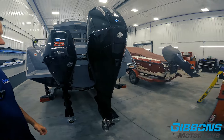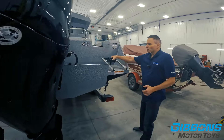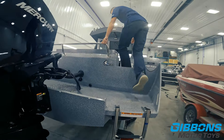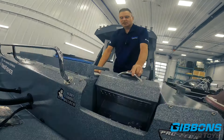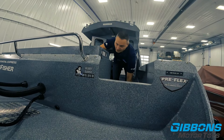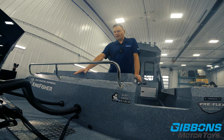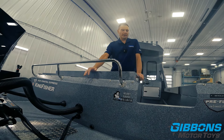There is an optional boarding ladder that Kingfisher offers, which makes it easy to get in and out if you're in the water. The walkthrough step is a Kingfisher design that works extremely well. You can see the extra room back on this transom — if you need to go net a fish, you're going to have lots of space to maneuver back there.